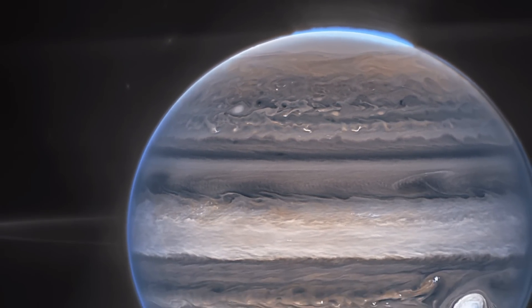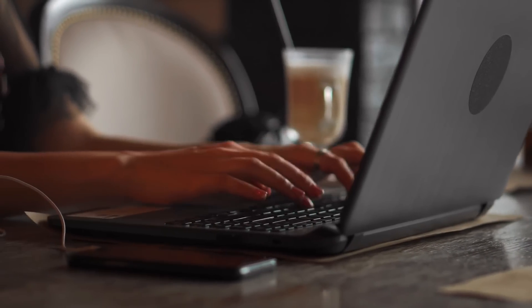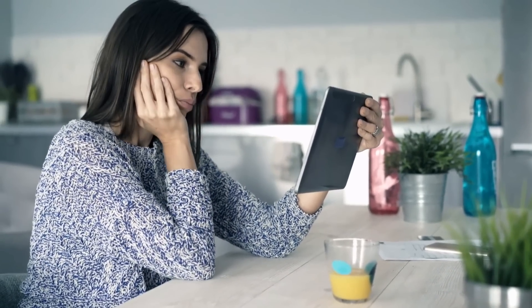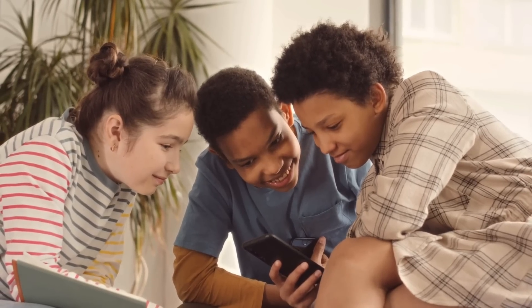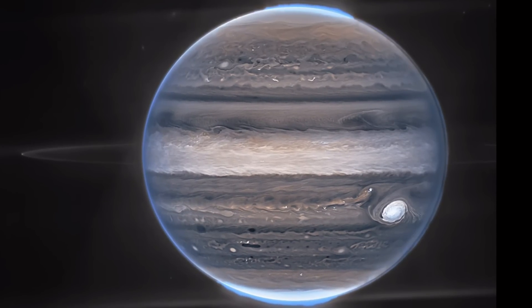So, what do you think about these groundbreaking discoveries? Let us know in the comments below. Thank you so much for watching. Be sure to like and subscribe to our channel and share this video with your family and friends, and we'll see you in the next video.